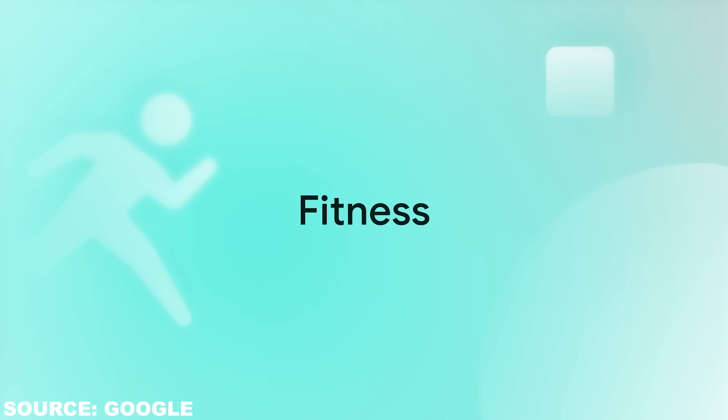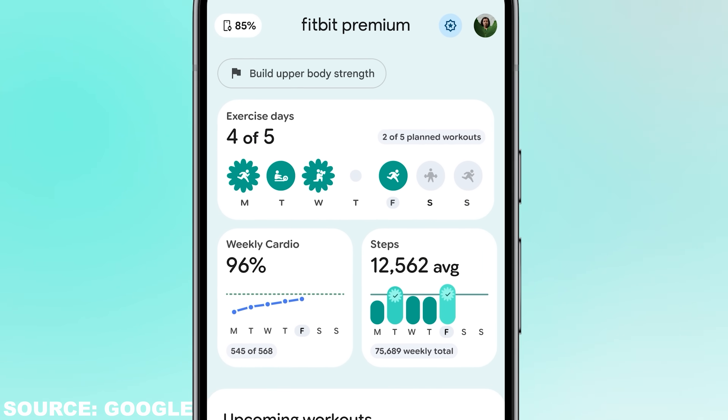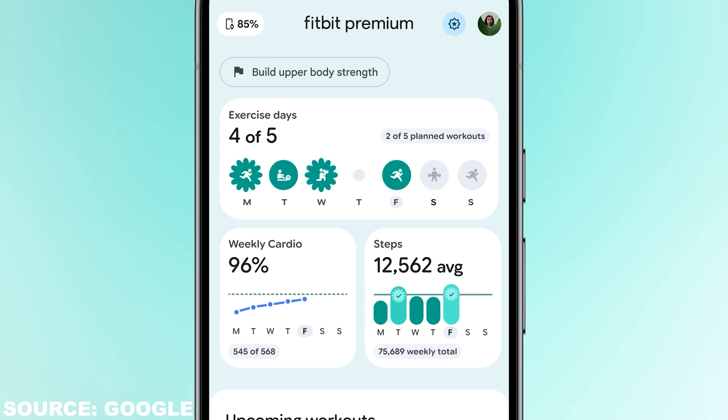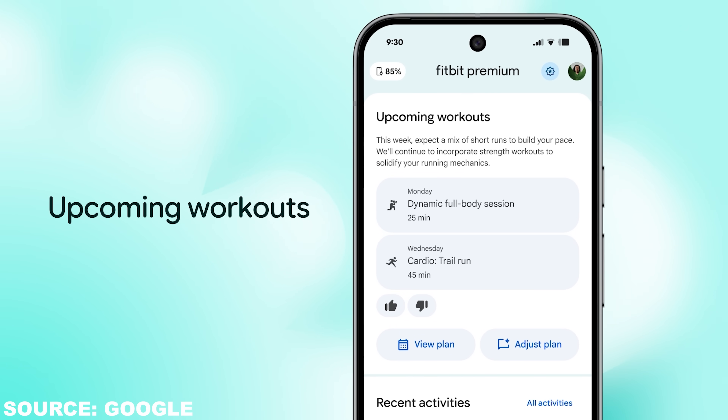In terms of fitness, the coach builds a plan around your goals, your baseline, and the constraints you put in. For instance, if you say you have a 25-pound dumbbell and some fitness bands and you're traveling, it can generate an upper body routine that fits your hotel room and will include your at-home workouts when you get back. It then helps you set targets and adapts if you check in or say you're sore, injured, or slammed at work, updating your plan as it goes.